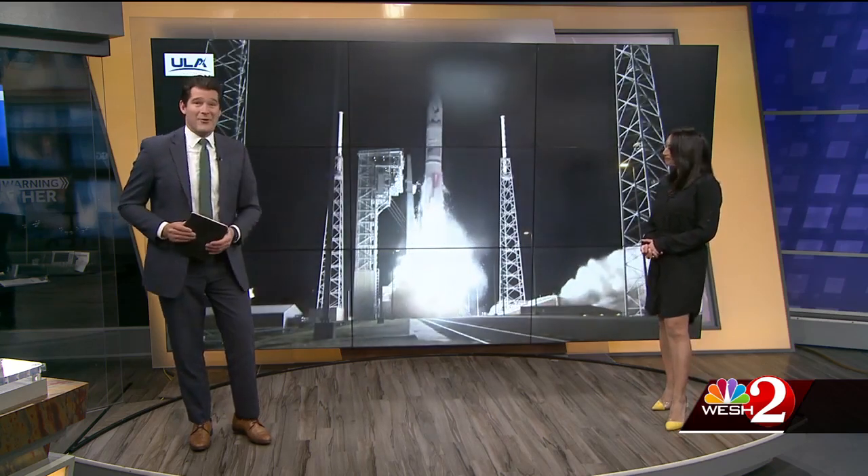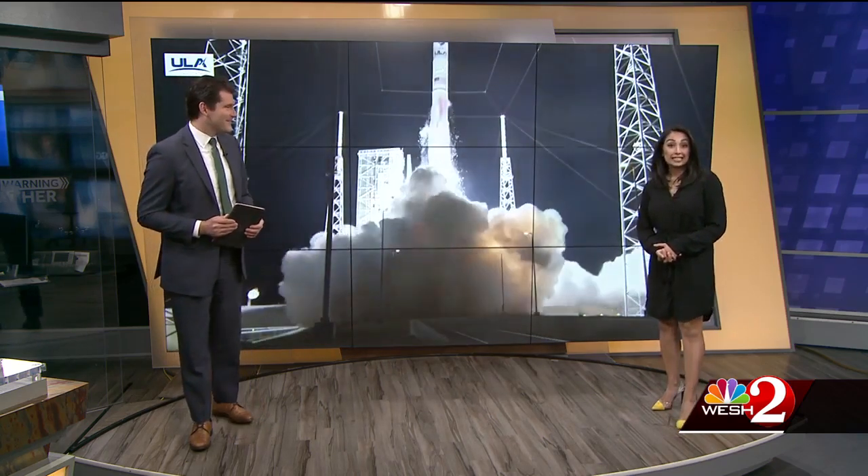Now it is on its way into orbit. United Launch Alliance's Vulcan is heading toward the moon and it's carrying both NASA and commercial payloads. West's Tony Atkins is live this morning. Tony, this is a project literally years in the making.